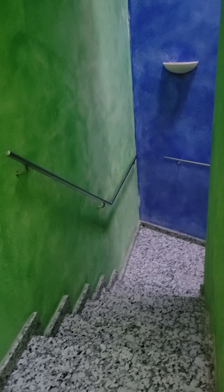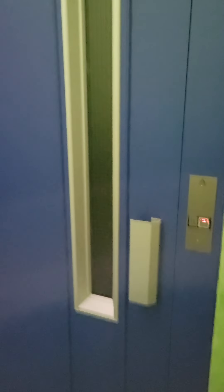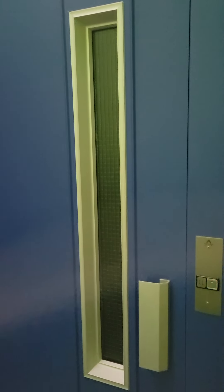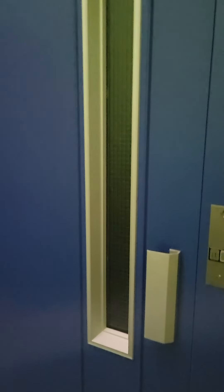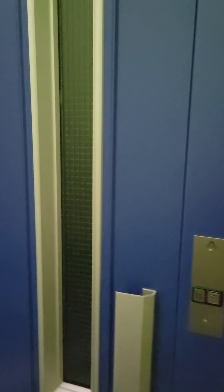I thought I would start our video with the entrance to our apartment. We're on the third floor and you can take the stairs or there is the world's tiniest lift. Let's see if I can get it here and open it and show you. I'm not too good at this video thing — maybe I'll get better as I do this more often. Okay, here comes the lift.